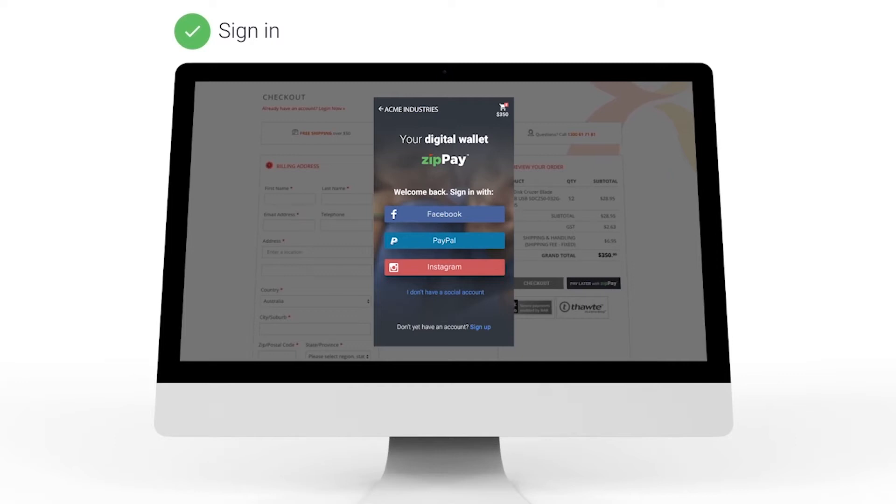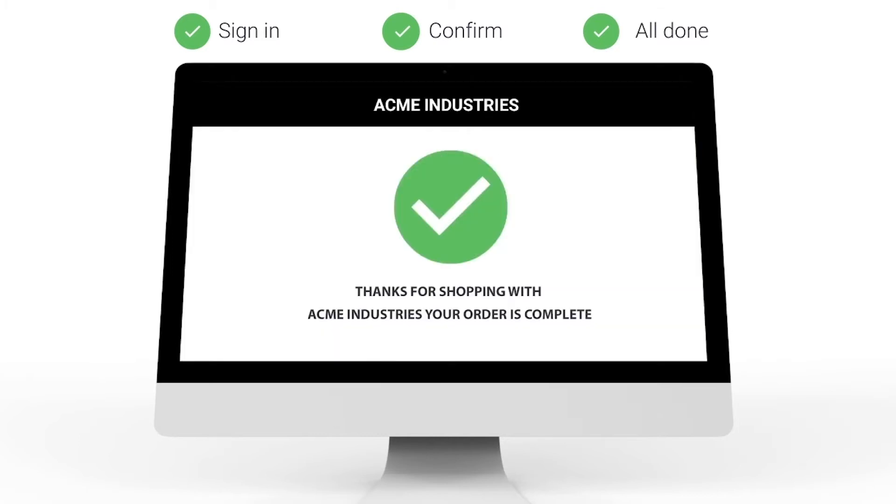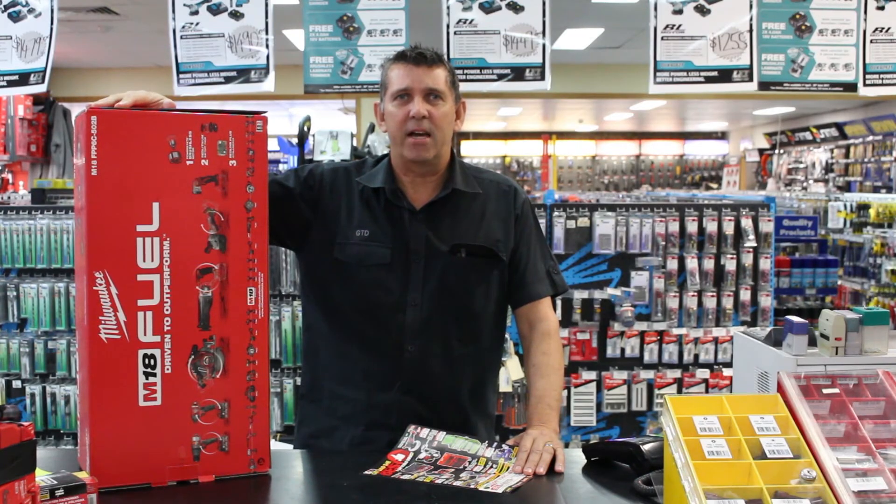You get to pay the account off in flexible monthly payments, there's no interest ever, no deposit, and you get approval in seconds. So get up off the floor because I know you just fell off your chair — but you did hear it right? With ZipPay you don't have to pay a cent up front.